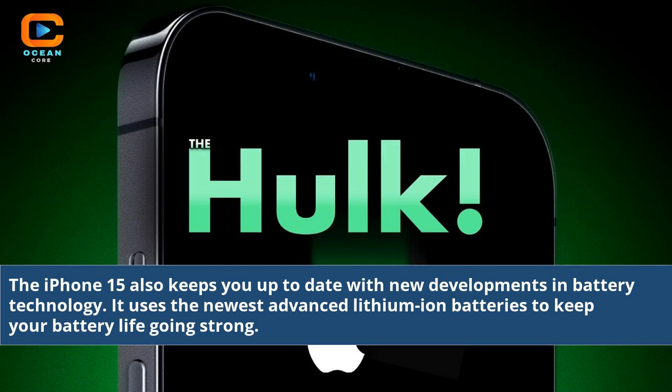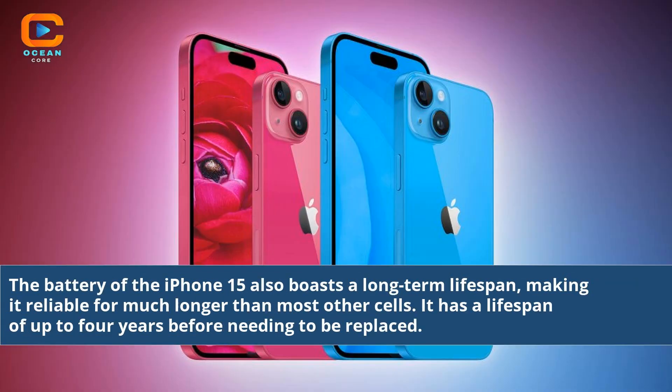The iPhone 15 also keeps you up to date with new developments in battery technology. It uses the newest advanced lithium-ion batteries to keep your battery life going strong. The battery of the iPhone 15 also boasts a long-term life span, making it reliable for much longer than most other cells. It has a life span of up to 4 years before needing to be replaced.